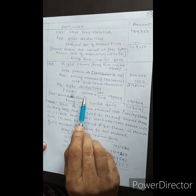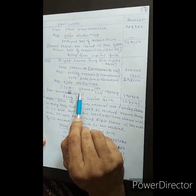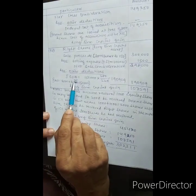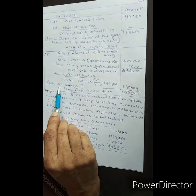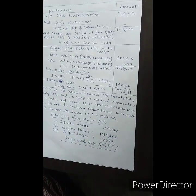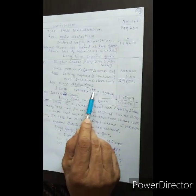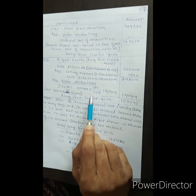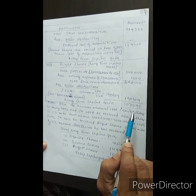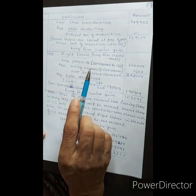Cost of acquisition for right shares: 2,000 shares at Rs. 75 = Rs. 1,50,000. Indexed cost of acquisition = Rs. 1,50,000 multiplied by 280 divided by 220 = Rs. 1,90,909 (approximately). Long-term capital gain for the sale of right shares is Rs. 1,07,591.